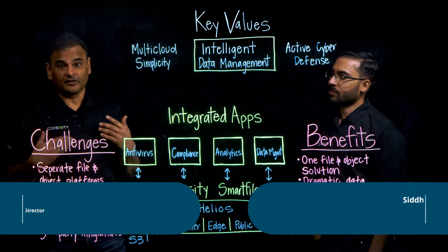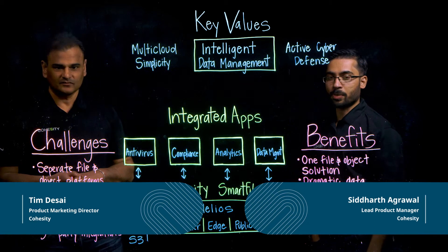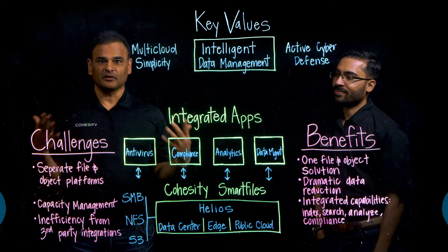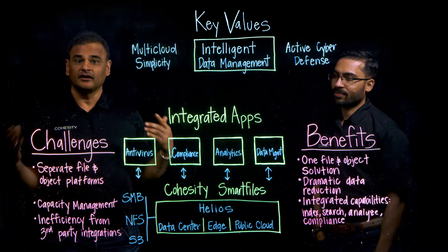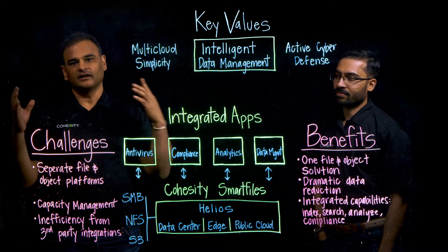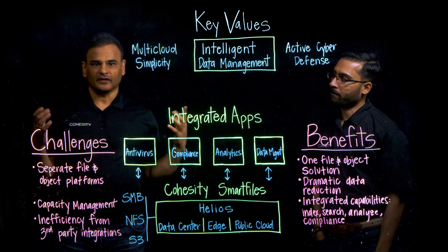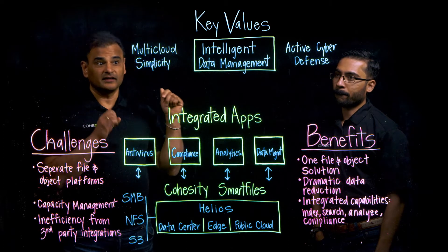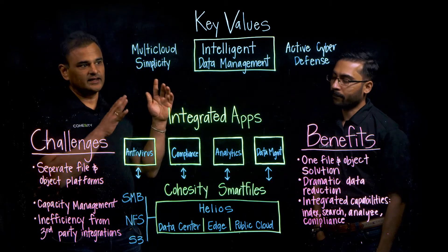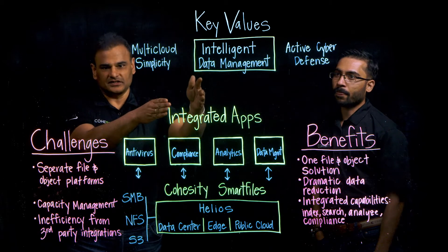Hi, my name is Tim Desai from Cohesity's product marketing team and I'm Siddharth from the product management team. We're here to talk about Smart Files. Smart Files is an end-to-end fully integrated solution for unstructured data management including files and objects. What's top of mind for customers today is enabling multi-cloud simplicity, intelligent data management, and active cyber defense. We're going to focus on intelligent data management.